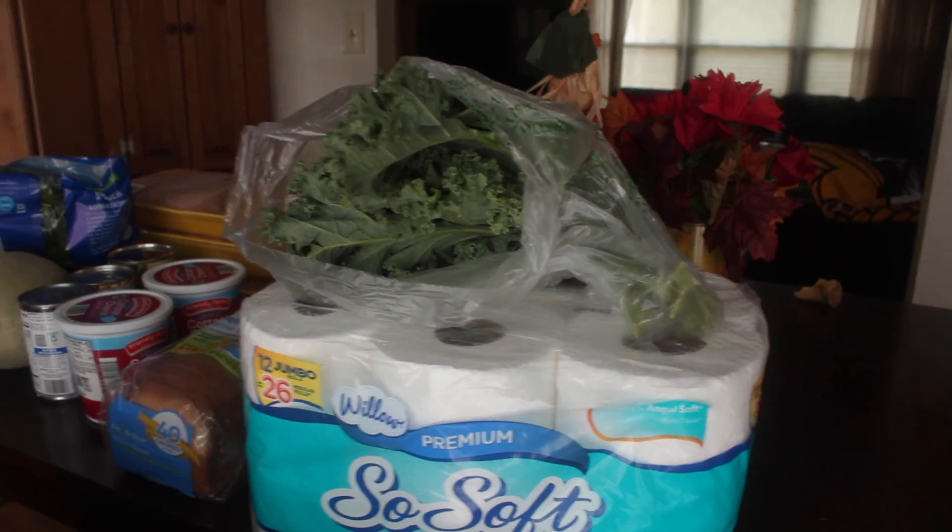Hey guys, welcome back to the channel. I'm going to do a quick grocery haul. I got back from the usual Aldi and Walmart, so let's just hop right into it because it's a little different than usual for me. I'm trying something new and we'll see how it plays out for September.